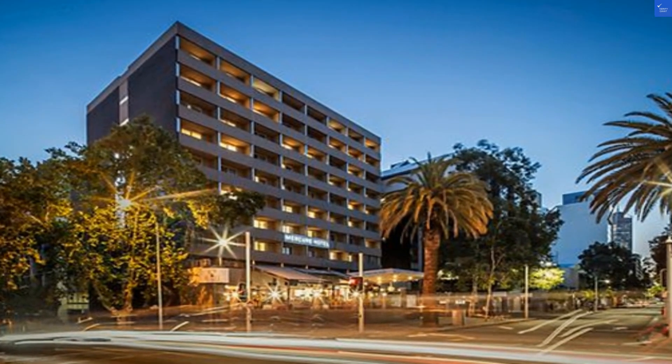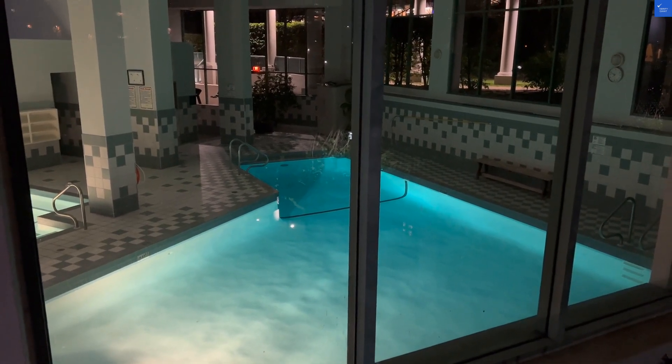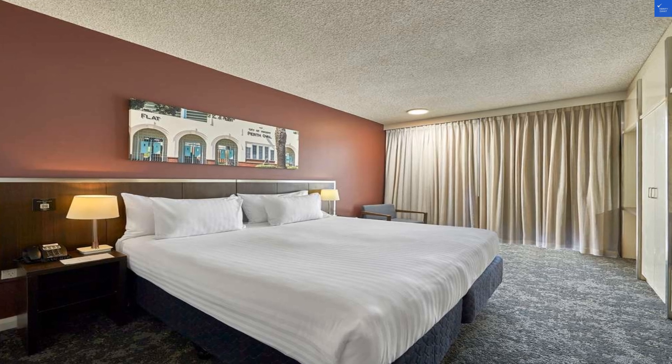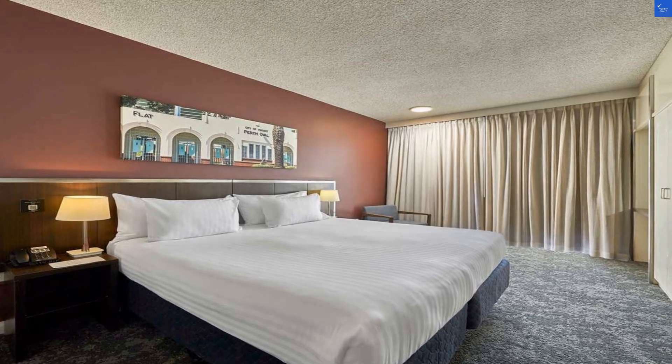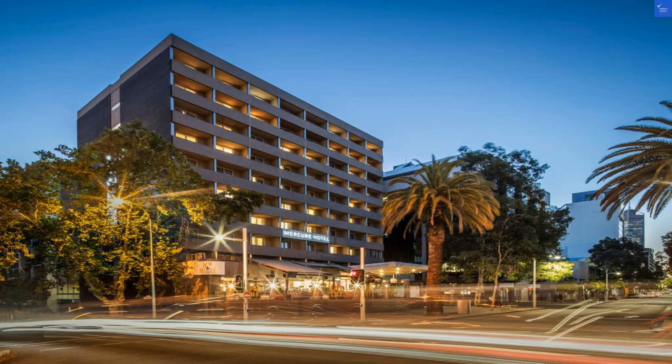A guest noted the room was okay, but the bathroom looked like it was designed by a committee of raccoons. Ouch. The rooms are clean and modern, but don't expect a spa retreat — the only steam you'll find is when you're angry about the lack of complimentary toiletries. I give the room quality a 5 out of 10, and the bathroom a solid 3 out of 10.